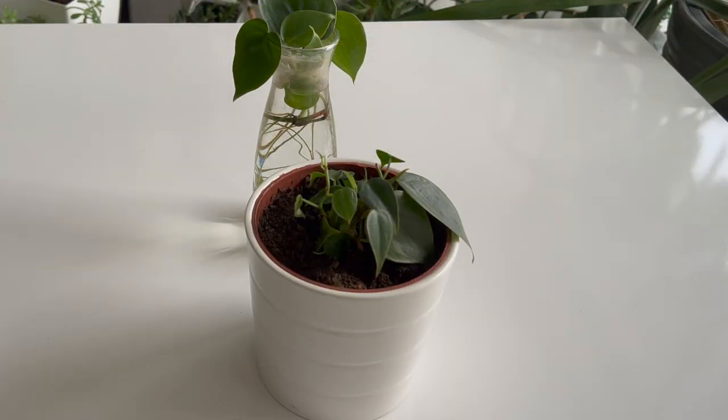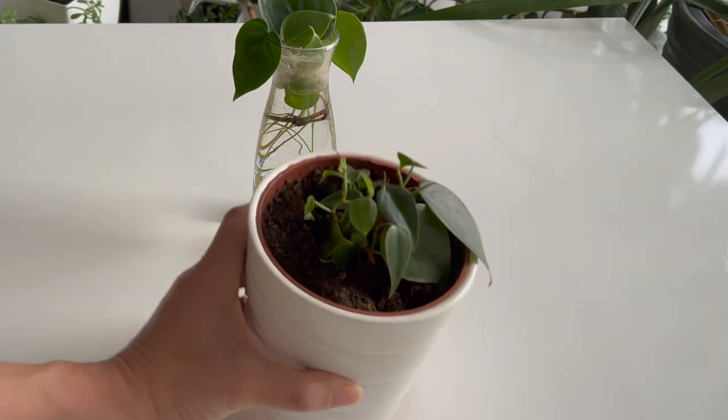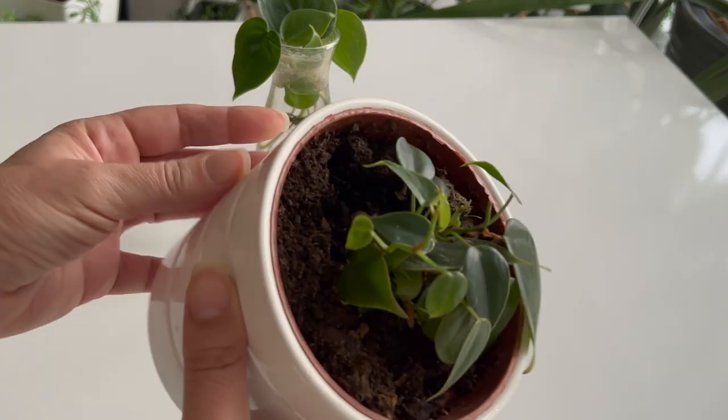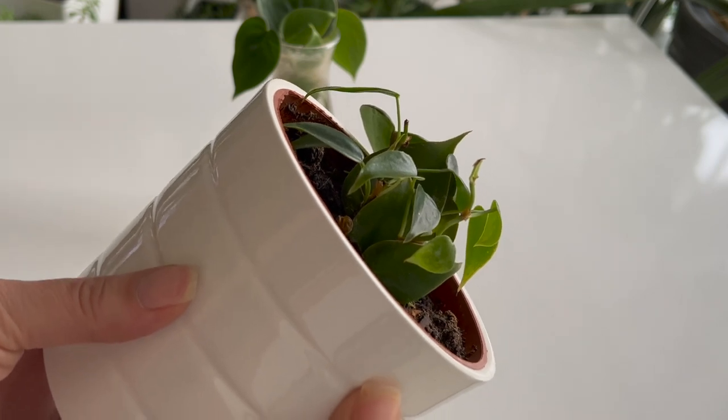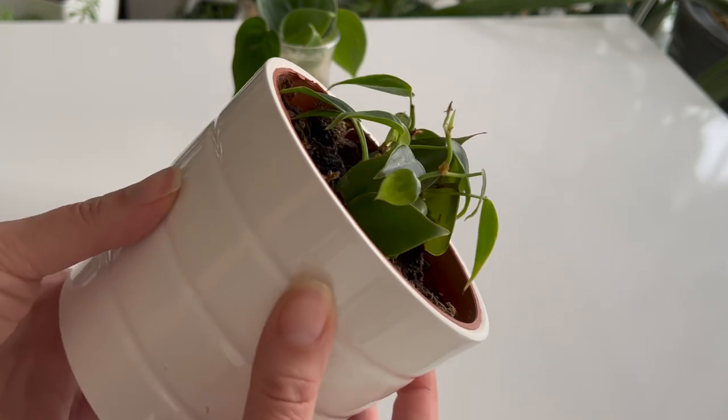A few months ago, I planted this small philodendron in a pot. It has many small leaves and is the perfect size for a terrarium. I will use it in my next closed terrarium.